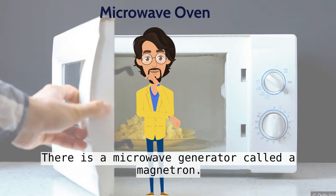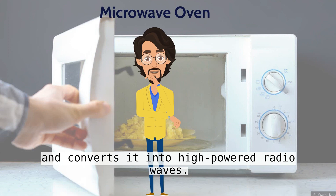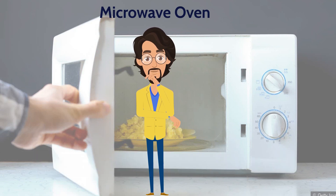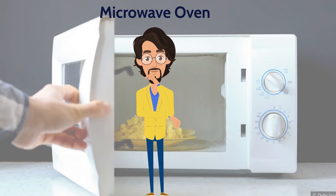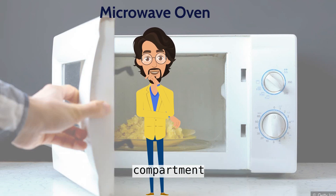Inside the strong metal box, there is a microwave generator called a magnetron. When you start cooking, the magnetron takes electricity from the power outlet and converts it into high-powered radio waves. The magnetron blasts these waves into the food compartment through a channel called a wave guide. The food sits on a turntable, spinning slowly round so the microwaves cook it evenly. The microwaves bounce back and forth off the reflective metal walls of the food compartment.